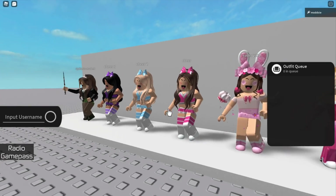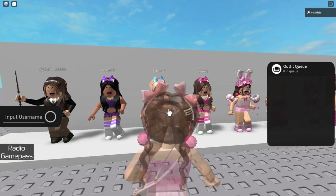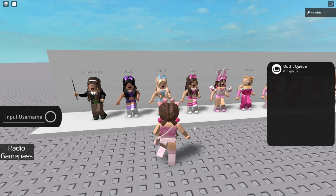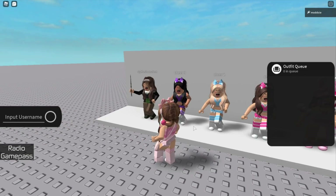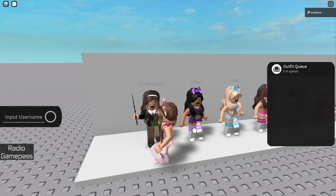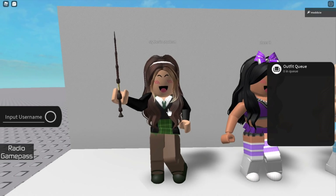We then have these three cheerleaders — I'm thinking of using them in an upcoming GFX so stay tuned for that. There's a pink, blue and purple one. Lastly we have this Slytherin student outfit; it's super cute and I would definitely wear this, but it's not pink and I like to keep my outfit in character.